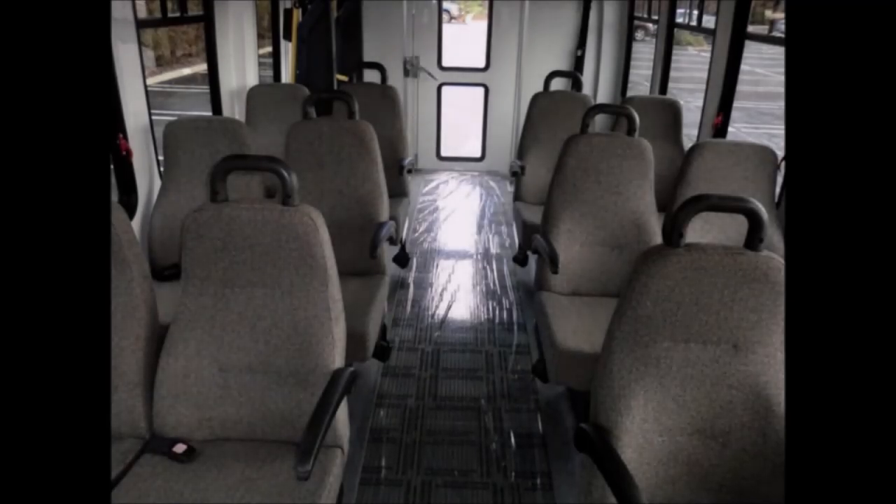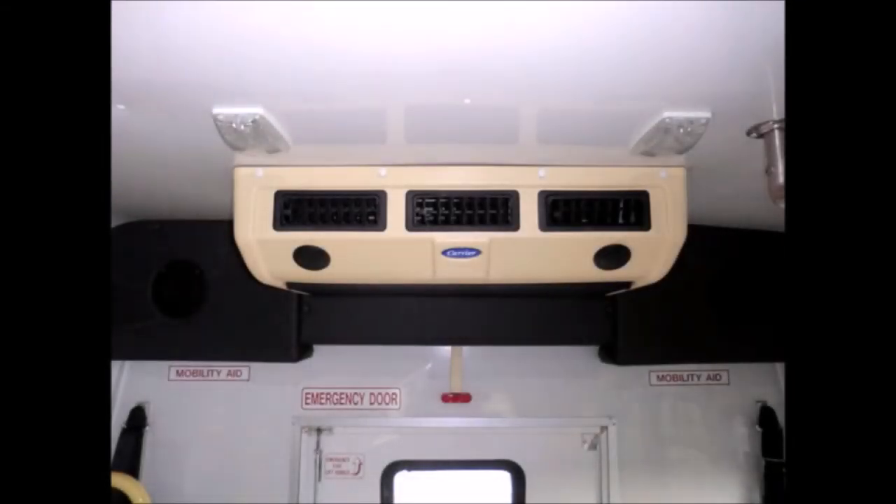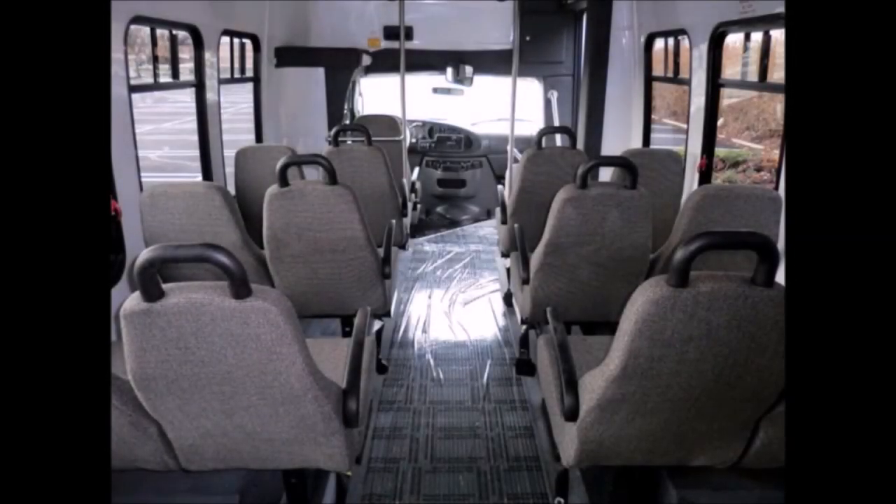The bus has 12 passenger seats with seat belts, arm rests and grab handles, plus automatic wheelchair restraints. High capacity front and rear air conditioning and heating are included. The interior looks almost new and is very comfortable.